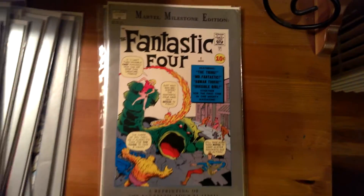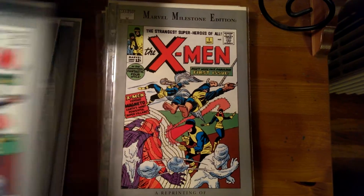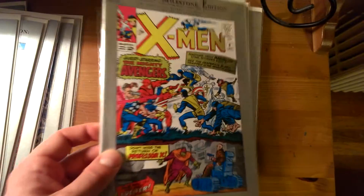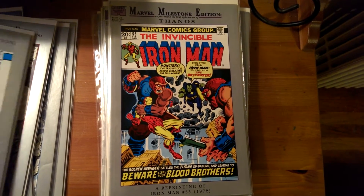So we'll run through these again, just the covers. These could be had pretty cheap — maybe $3 or $4 a piece if you want to pick them up.